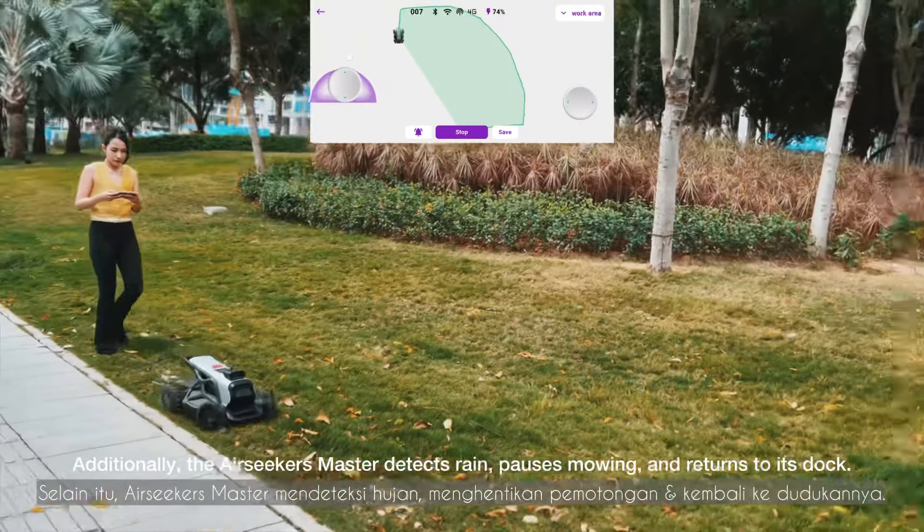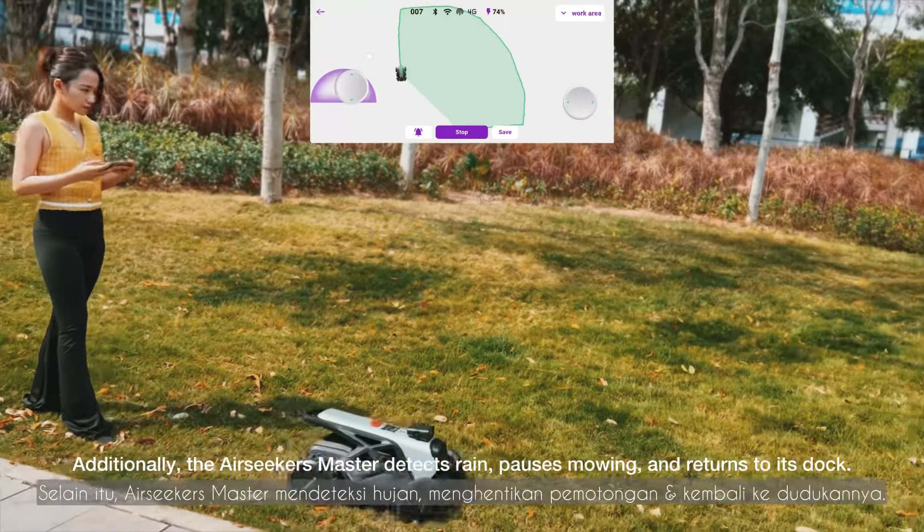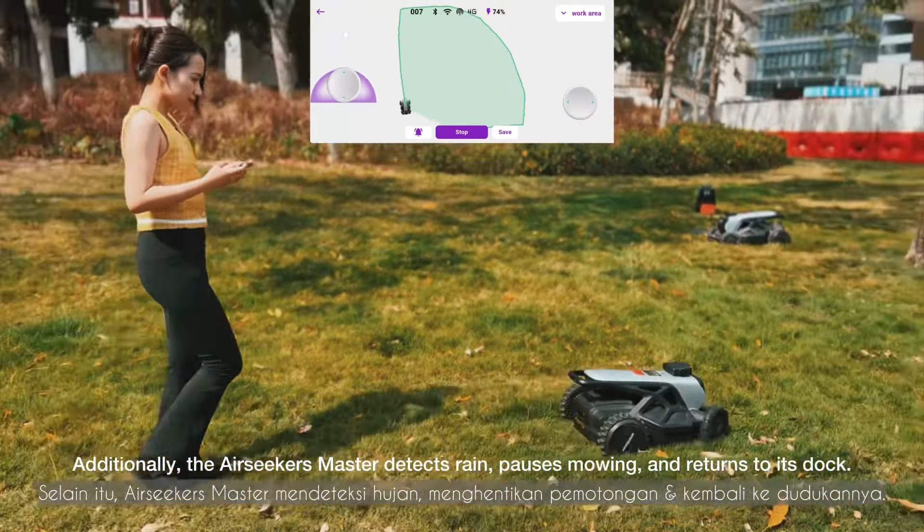Additionally, the Airseeker's sensor detects rain, pauses mowing, and returns to its dock. Suitable for lawns up to 1 acre and inclined terrain up to 40 degrees.